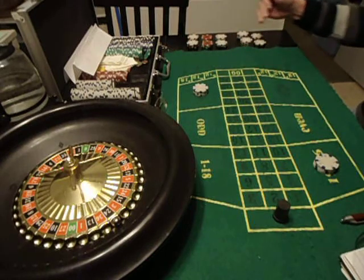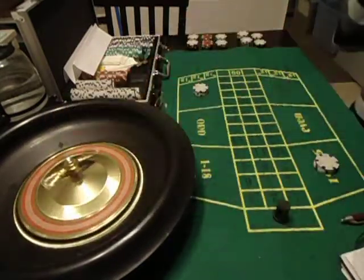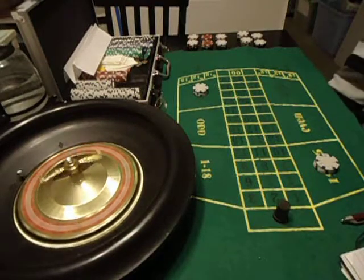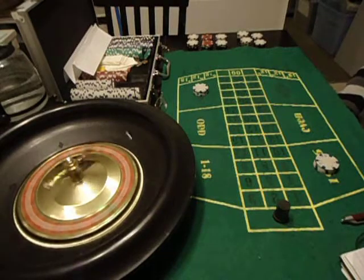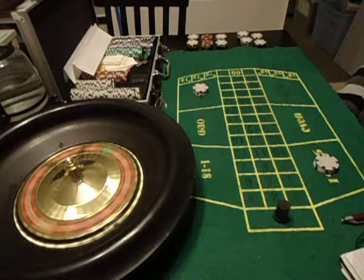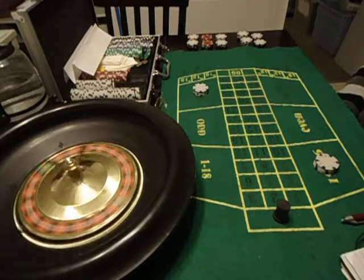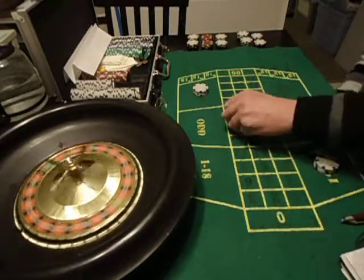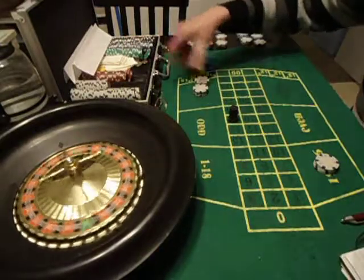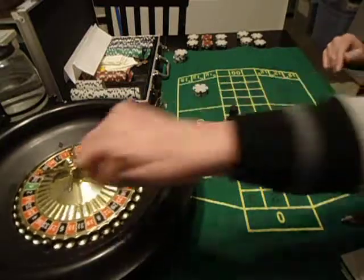I'm going to play these three times, and if I lose those three times, I'm going to move. Let's get started. We had a 21 come up, so both of them won — of course that's not going to happen every time — but we won four bucks there. And so we're still on our first bet on both of these stations.